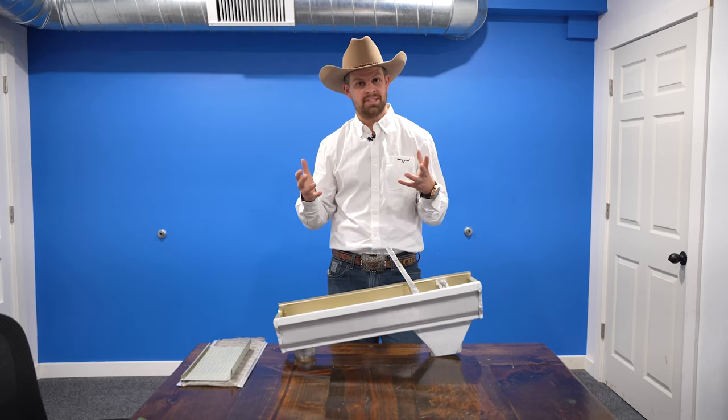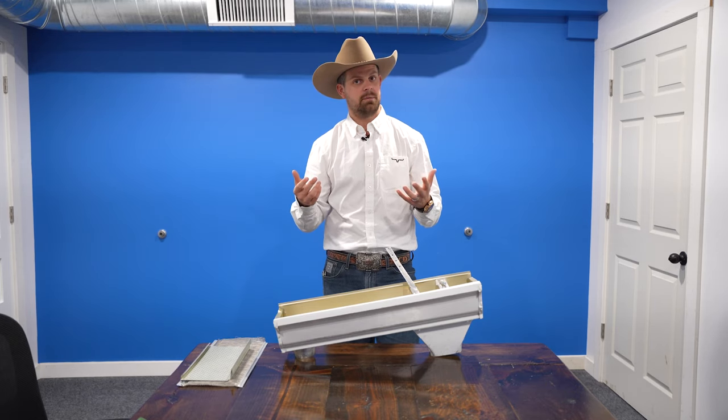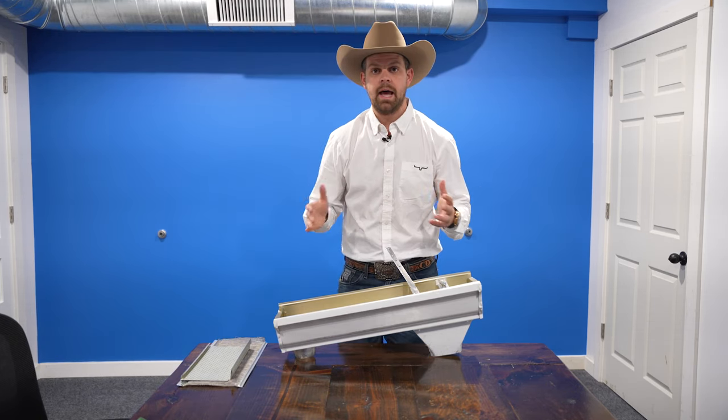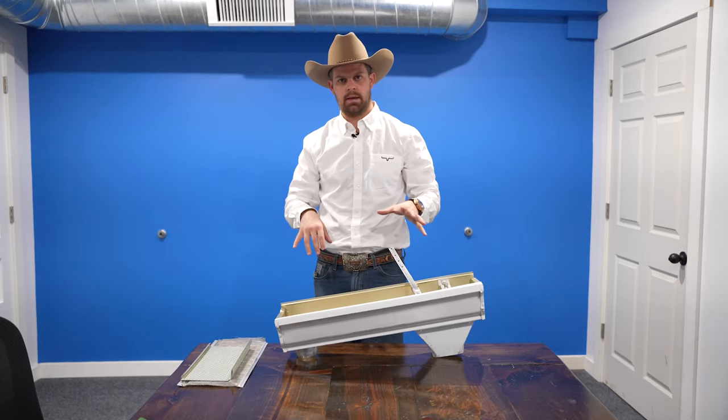We do the full walk-around, then I build out the estimate in the car. I say, 'Mr. Smith, I'm going to need about 10 minutes. Let me put all this together and I'll come up, show you some samples, we'll pick some stuff for your home, and then I'll give you the price.' So now we get to do the fun part — the presenting of the gutter product.